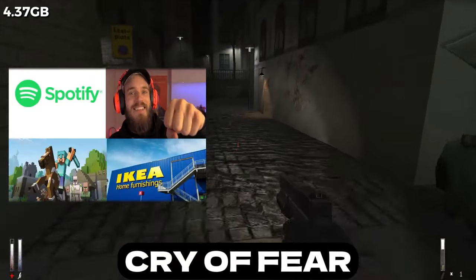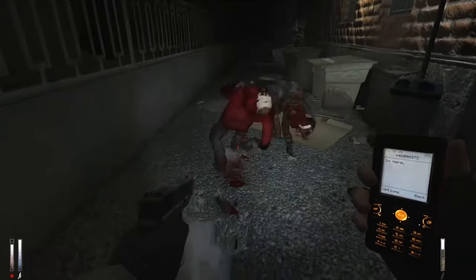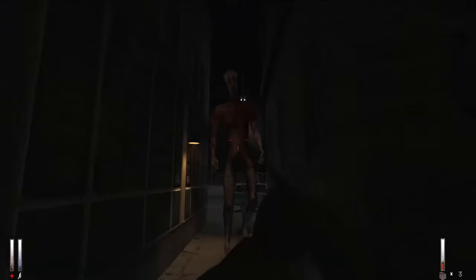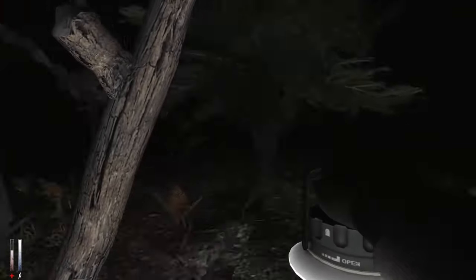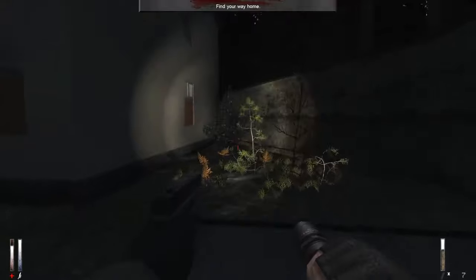Cry of Fear portrays the life of an average Swedish man in Stockholm. While the graphics aren't its strongest point due to its origins as a Half-Life 1 mod, the atmosphere, gameplay, and story are absolutely gorgeous. The small indie team could easily charge 15 bucks for this game, but they decided to release it for free to make you scared to look at your phone.